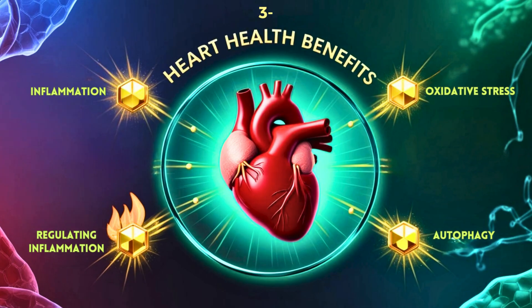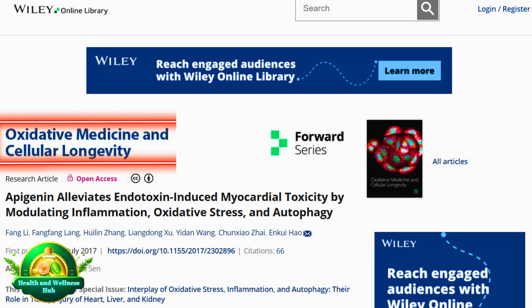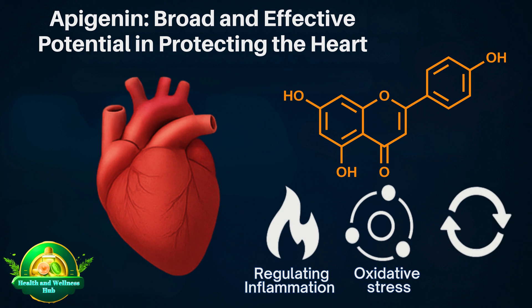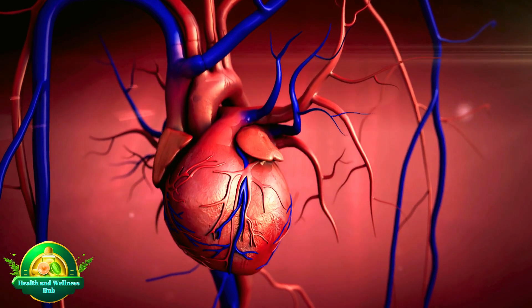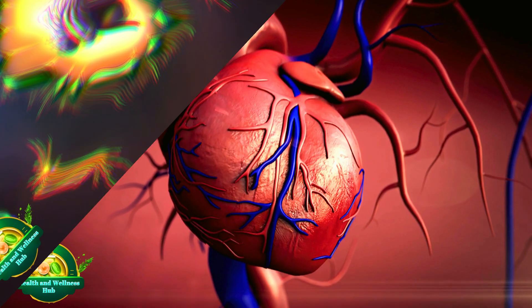Heart Health Benefits. In a 2017 study published in Oxidative Medicine and Cellular Longevity, apigenin was shown to mitigate endotoxin-induced cardiac toxicity by regulating inflammation, oxidative stress, and autophagy. These findings suggest that apigenin may offer protective effects in heart injury driven by inflammation and oxidative damage.